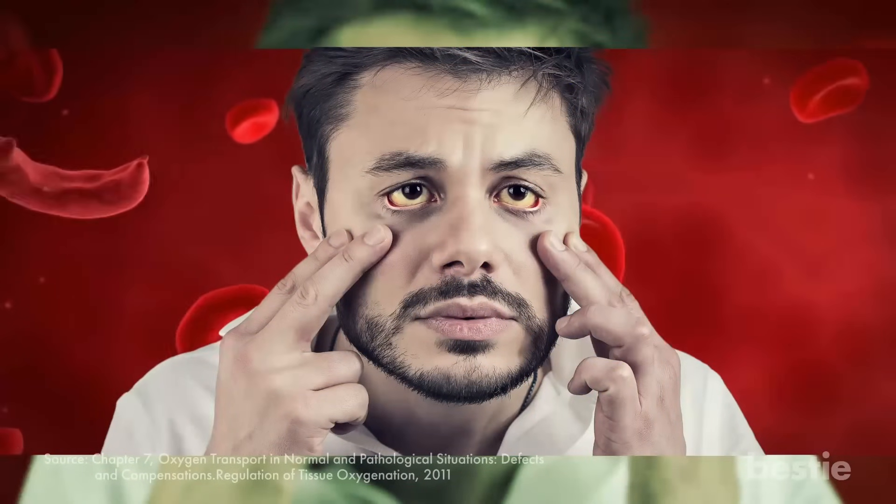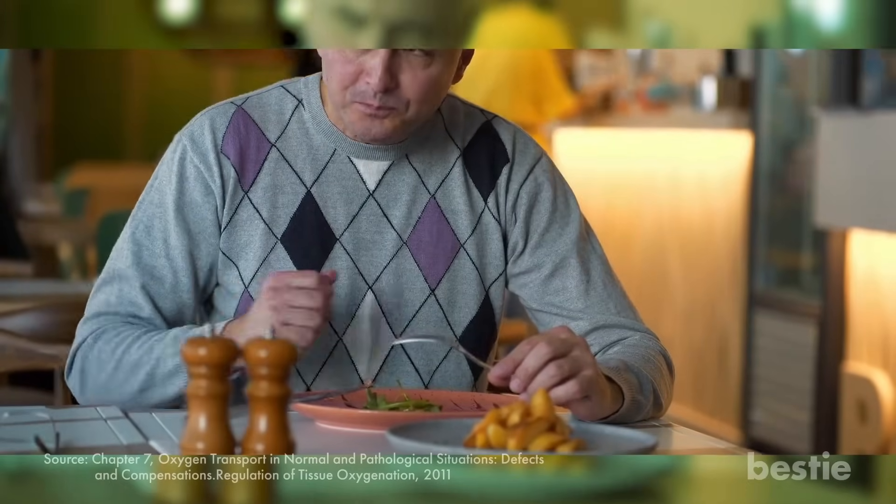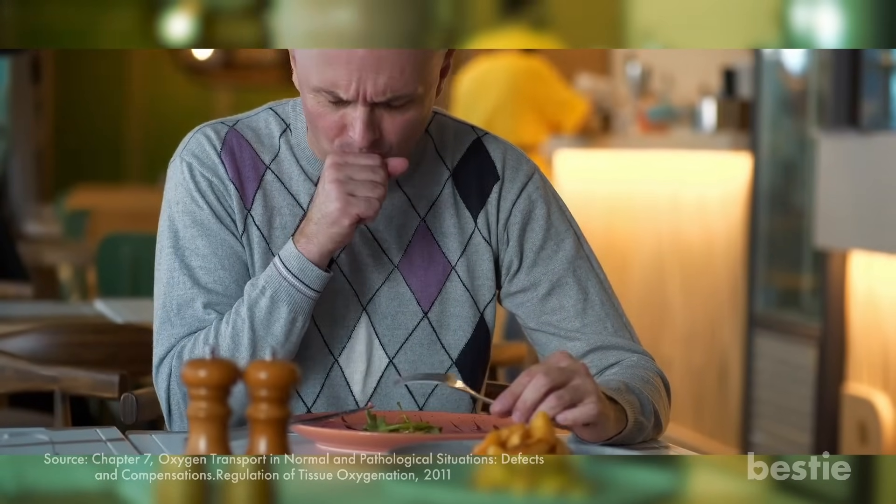Anemic people also struggle to get enough oxygen and may therefore experience shortness of breath, even choking in extreme cases, which will call for immediate hospitalization.